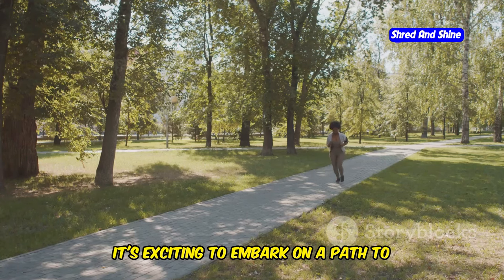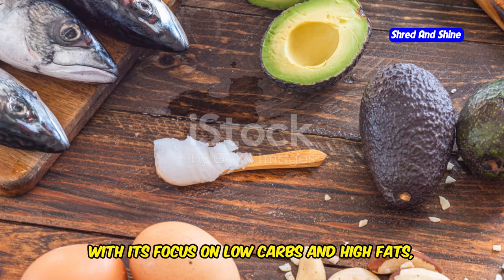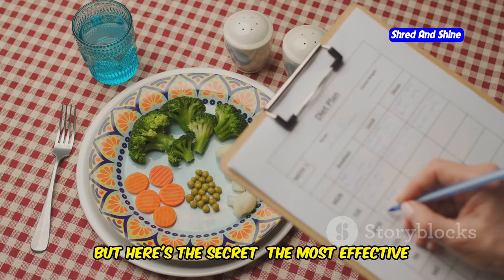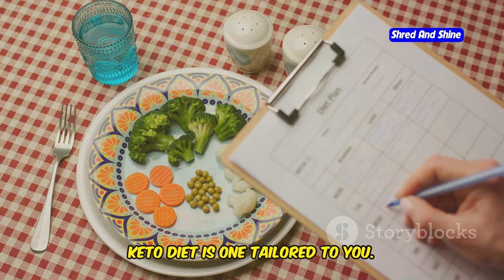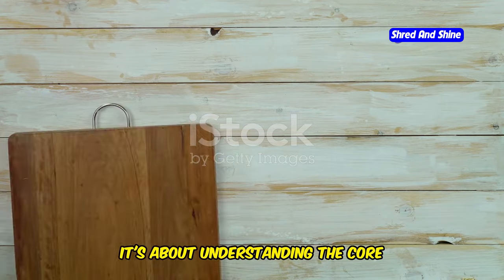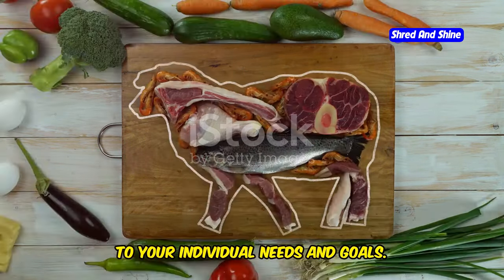Welcome to the world of keto. It's exciting to embark on a path to better health. The ketogenic diet, with its focus on low carbs and high fats, has transformed countless lives. But here's the secret: the most effective keto diet is one tailored to you. This isn't a one-size-fits-all approach. It's about understanding the core principles of keto and then adapting them to your individual needs and goals.